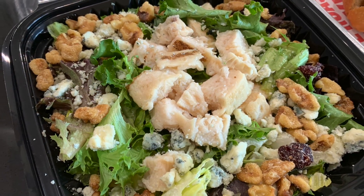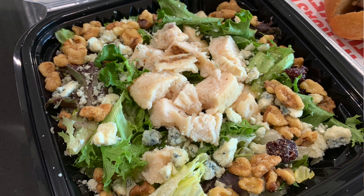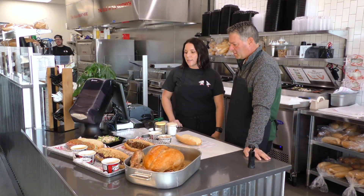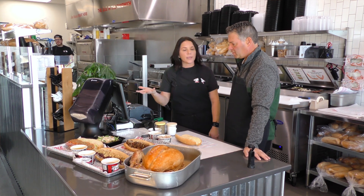Our salads are so good here. Right here, this is our most popular — this is our balsamic chicken. It's our mixed greens, craisins, roasted walnuts, and our hand-chopped chicken.